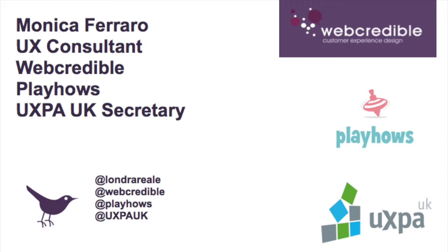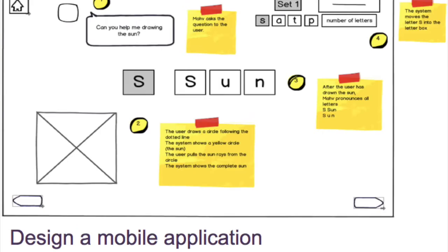Tonight I'd like to talk about the project I did for my dissertation. I graduated in 2012 from City University London with a Master in Human Computer Interaction Design. For my project I worked with children aged four to six to design a mobile application to learn the name and the sound of the letters and to read simple words.